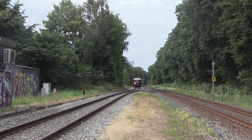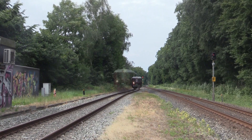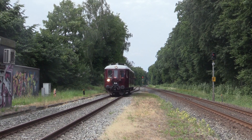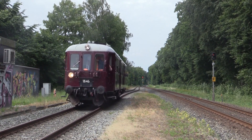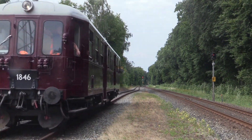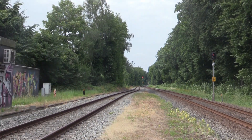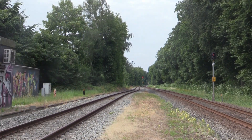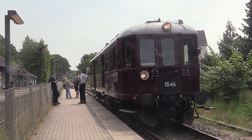Endestationen for turen var som sagt Frohandsbøge, hvor motorvognen vendte i køreretning og returnerede mod Odense. Her kunne passagerne blandt andet beundre den flotte stationsbygning fra 1876.